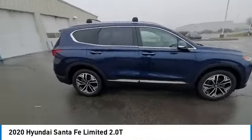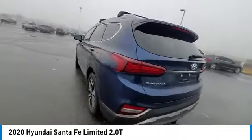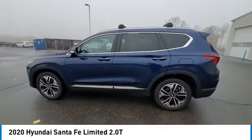We are pleased to show you the 2020 Santa Fe. Style, quality, performance, value. Need we say more?